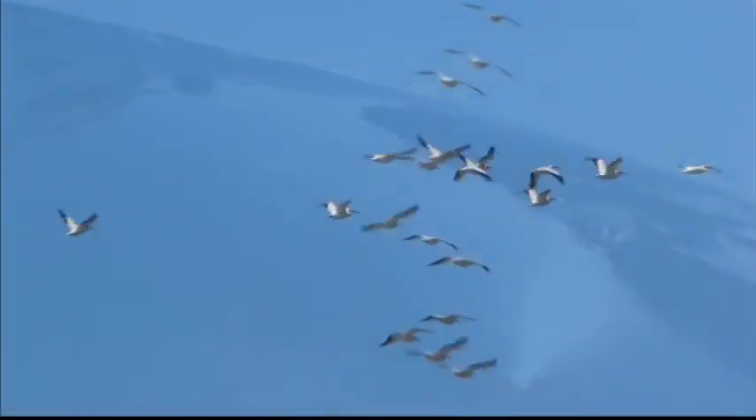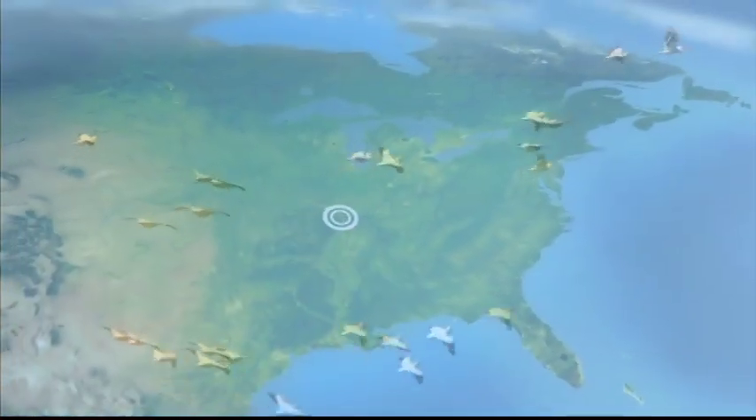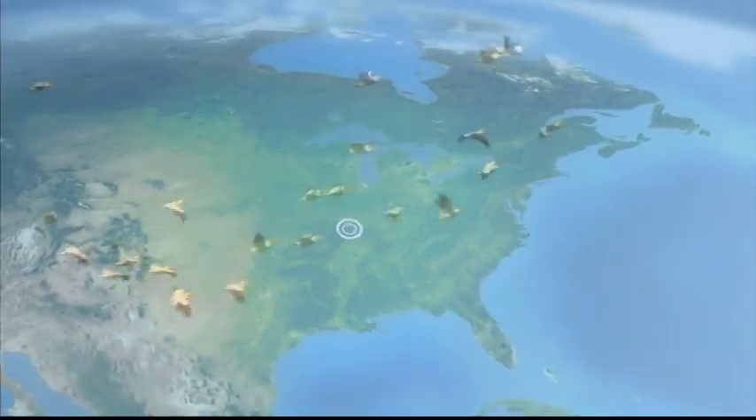An astounding number of birds on a daunting journey converge at one unique spot — the confluence of the Missouri, Illinois, and Mississippi Rivers — to produce a spectacle of birds at the Riverlands Migratory Bird Sanctuary.